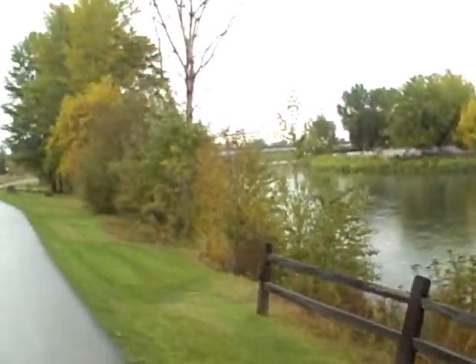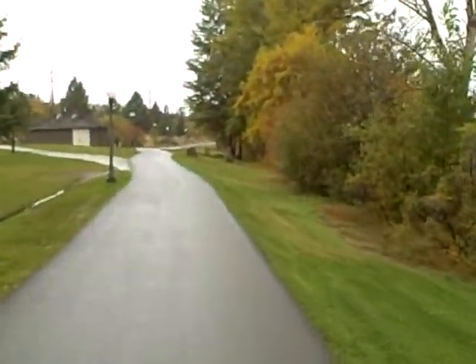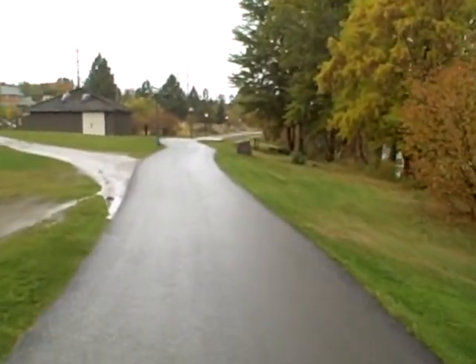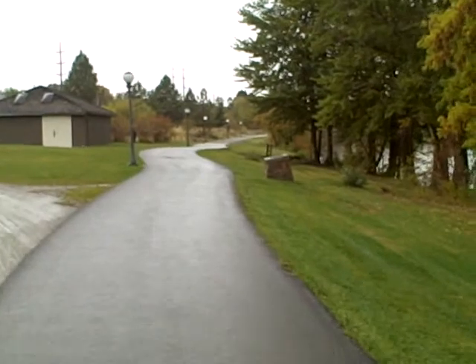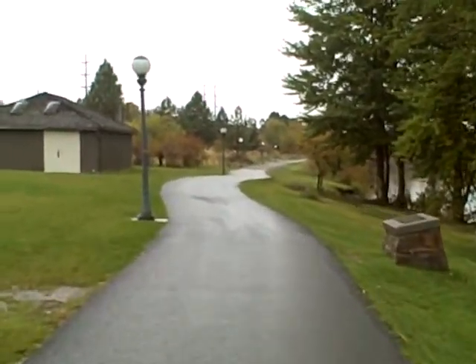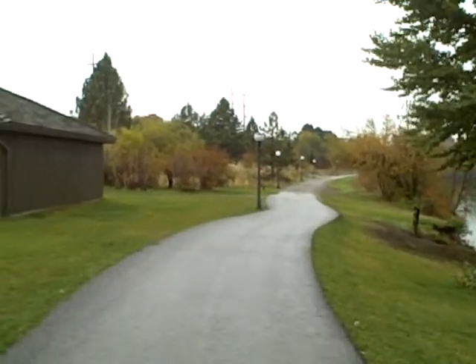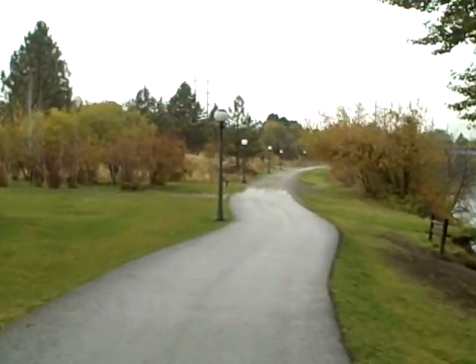Especially immediately after laying the asphalt is when a lot of the toxins are running off and can harm plant life, aquatic life, and human life as we track the asphalt into our homes, schools, and businesses.